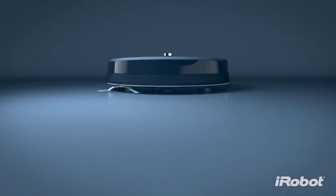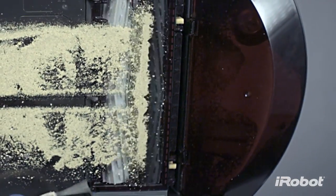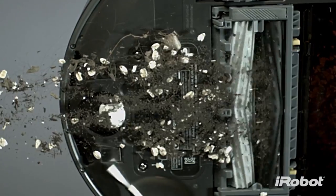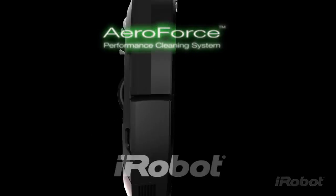The AeroForce Performance Cleaning System is the combination of these three breakthrough technologies working together to deliver unprecedented cleaning results. AeroForce is like no other. AeroForce defines clean.